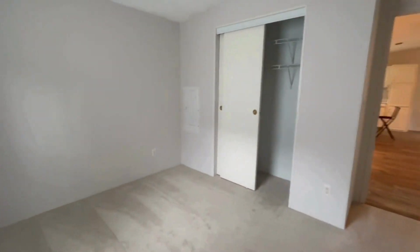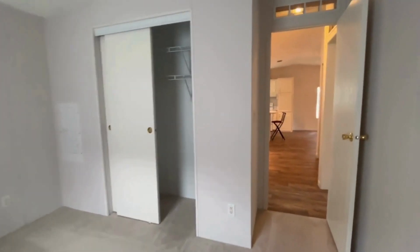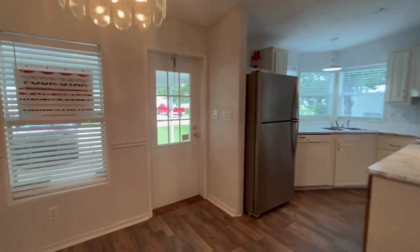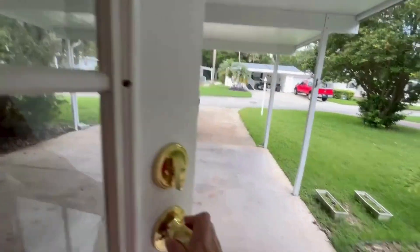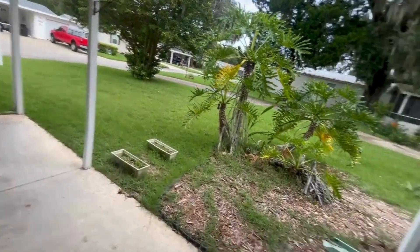It is only three miles from Flagler Beach. Bulow Plantation is a 55-plus community that has a clubhouse, swimming pool, planned activities, and it's a really great location.